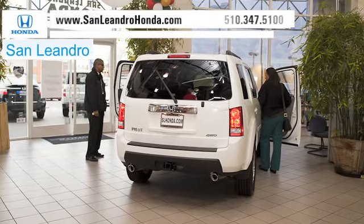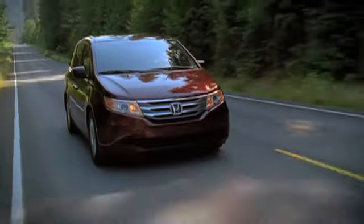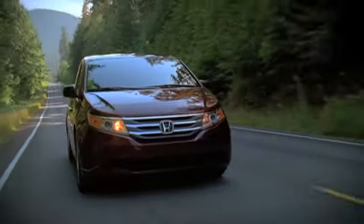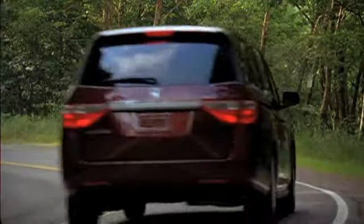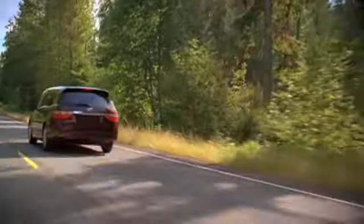There's no better place to buy your next new or used vehicle in the Bay Area than at San Leandro Honda. Families shopping for their next vehicle need to consider the spacious and fuel efficient Honda Odyssey. The Odyssey's classic styling and expansive cargo area cater to any family on the go.